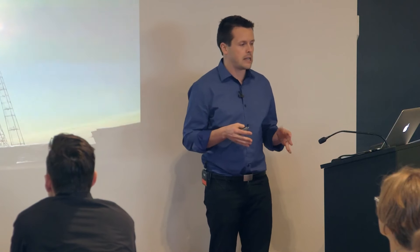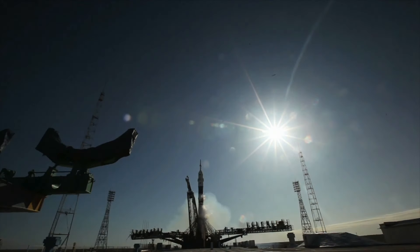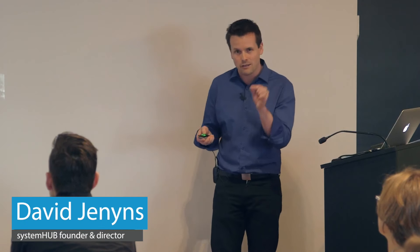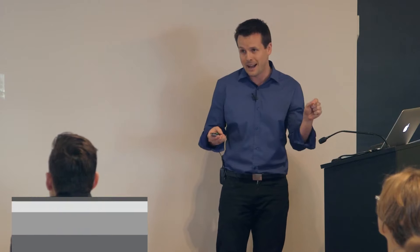Today I want to announce a new platform that we're working on. We're launching a cloud-based platform to house your standard operating procedures. You've kind of got little hints of it, and if you've gone along to different workshops in the past, you've got little snippets about it.